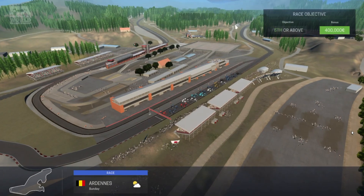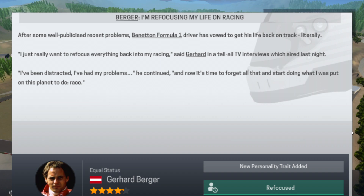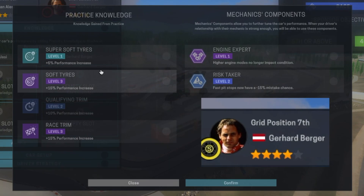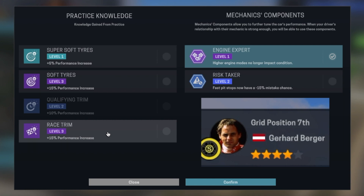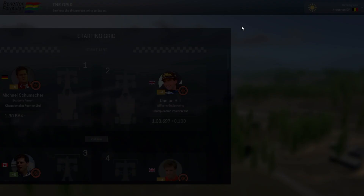Welcome to the beautiful Spa-Francorchamps circuit for the Belgian Grand Prix. This is without doubt the best road track in the world. It has everything: 4.3 miles long, straights, fast open corners, a tight chicane and the legendary daunting Eau Rouge. The scenery is just as spectacular and there are loads of good vantage points.